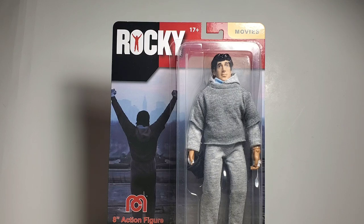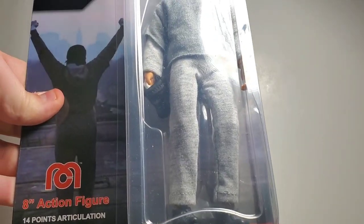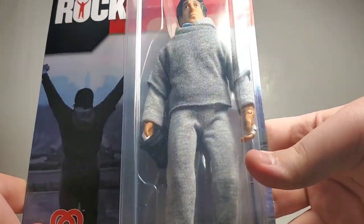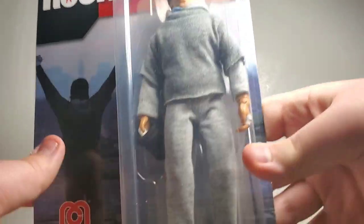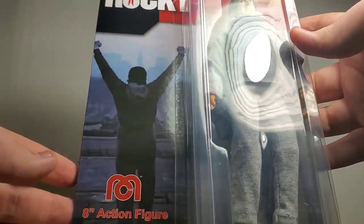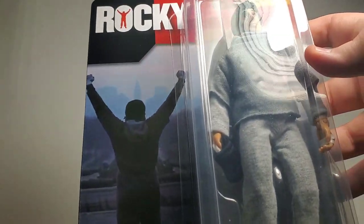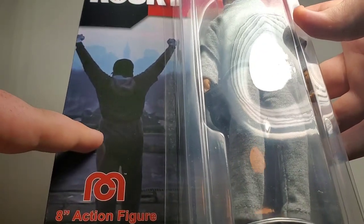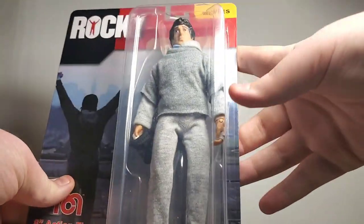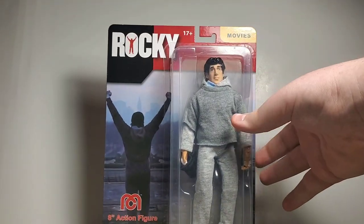This figure is so cool. The outfit — look at this outfit. This is Rocky in his training gear. I can't do anything about the light reflecting, but just the whole outfit looks very wonderful. I love it. I like the card art too. I like how sharp it looks — you got Rocky Balboa on the steps in Philadelphia. Everything looks great. Card art, everything looks awesome.